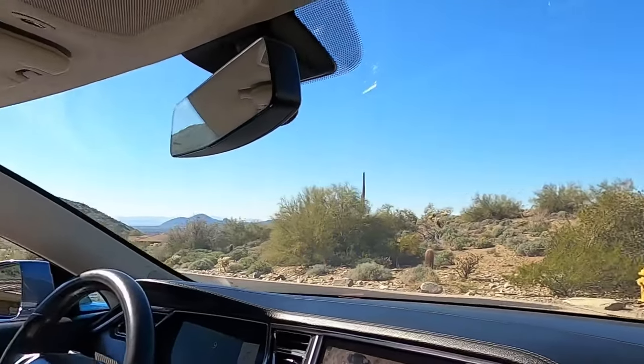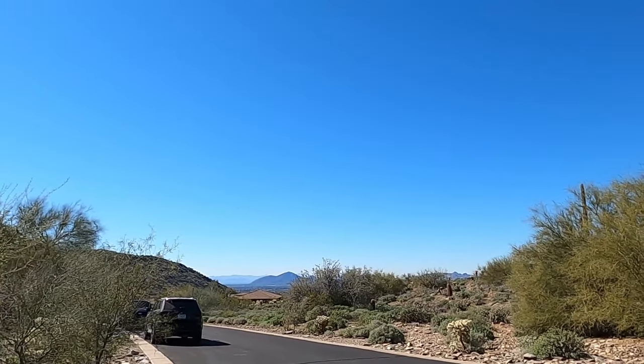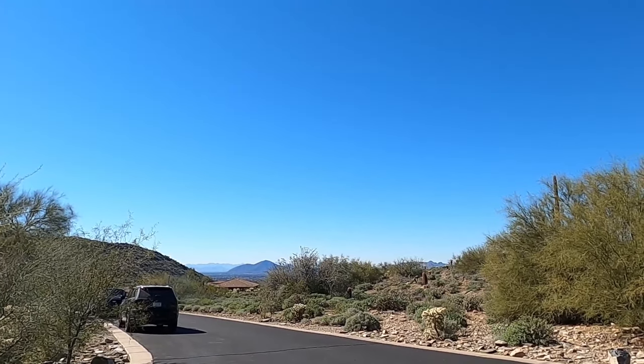From one of the top areas in McDowell Mountain Ranch looking down, the views are just outstanding. It's super quiet up here. The pros of a mountainous neighborhood are obvious: beautiful mountains, beautiful views, city light views, quietness, and security. The cons are wildlife — a higher likelihood of rattlesnakes, scorpions, bobcats, javelina, and coyotes. They're not as common as you'd think, but you are more in their environment, so the probability is a little bit higher.